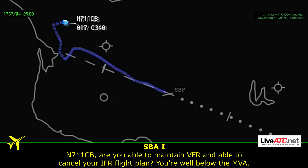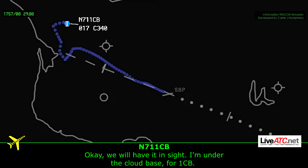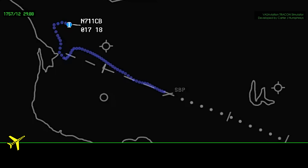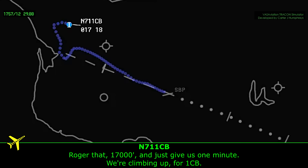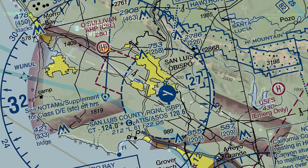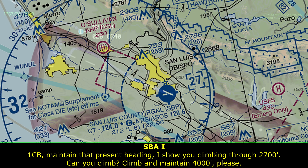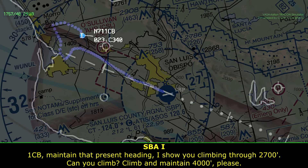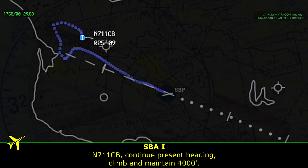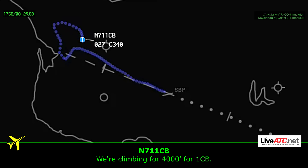1CHB, are you able to maintain VFR and cancel your IFR flight plan? You're well below the MDA. We will slow down — I'm under the cloud bank for 1CHB. 1CHB, low altitude alert. Altitude indicates 1,700. The MDA in your area is 4,000. Roger that. 1,700 feet — just give us one minute, we're climbing. 1CHB, maintain that target heading. I'll show you climbing up to 2,700 feet. Continue climb, climb and maintain 4,000. Continue that target heading, climb and maintain 4,000. We're climbing up to 4,000 for 1CHB.